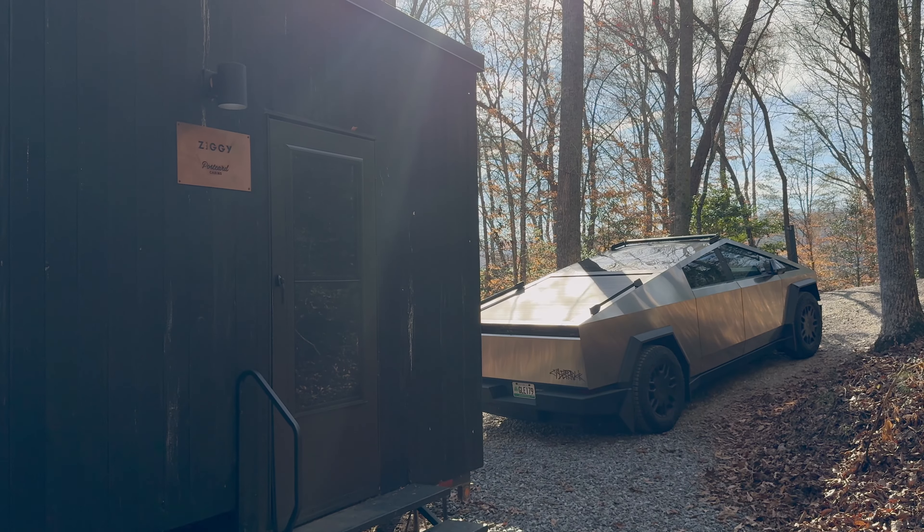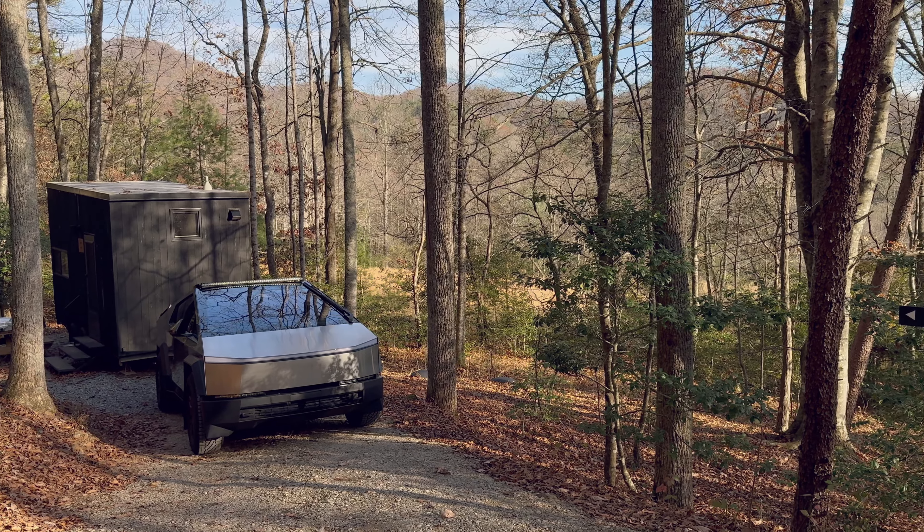Hi, this is Ujeng. Welcome to my channel. Today, I took a day off and went on a glamping trip.